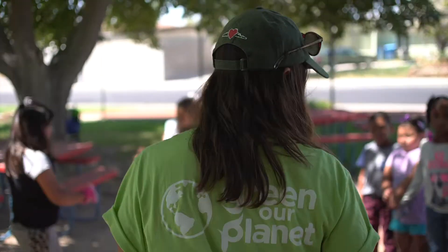My name is Farmer Danielle. We're here at Laura Deering Elementary School and today I will be working with two first grade classes.